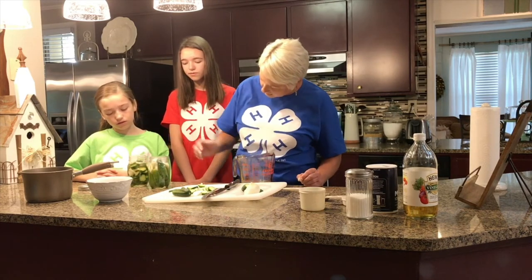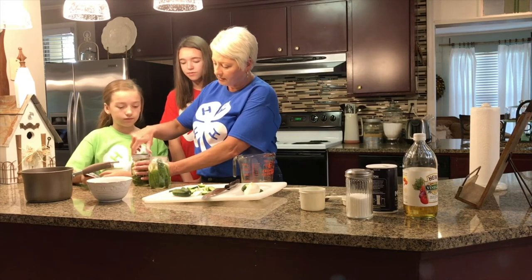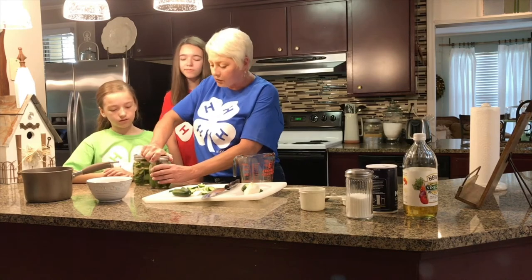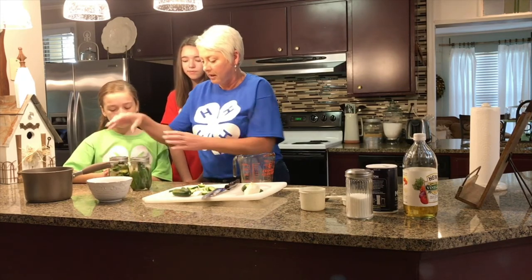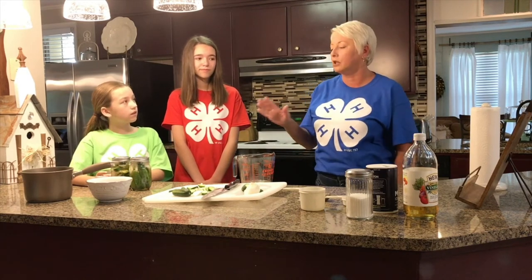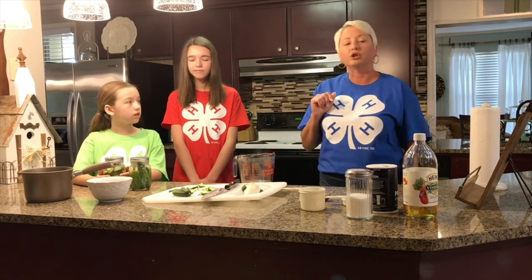Shake the jar on the counter to get all the air out. Add more brine if needed, then put the tops on and seal them tight. These will go into the refrigerator. You don't need to eat them for at least 24 hours — the longer you leave the pickles in the refrigerator, the better they're going to taste. They should be good for up to a month in the refrigerator.